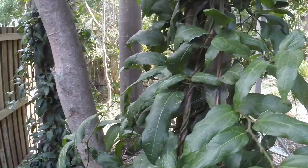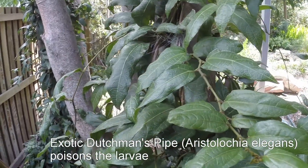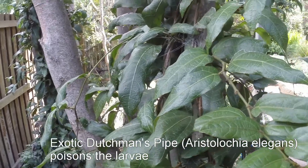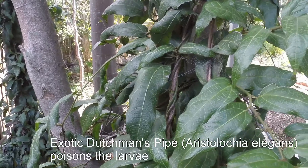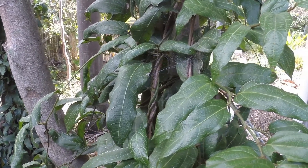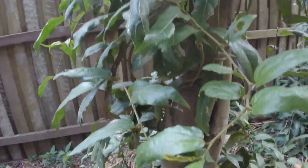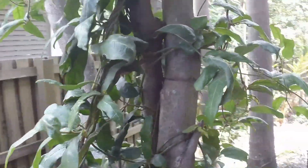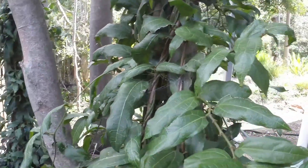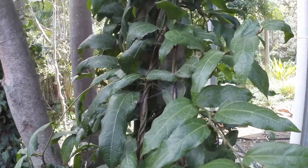The only exception is the exotic introduced Dutchman's pipe. The Dutchman's pipe fools the mother, the female butterfly. And the eggs, when they hatch, start to eat the exotic Dutchman's pipe vine — and it poisons them. So one of the key elements of bringing the butterfly back to our streets and suburbs is to make sure that we try to get rid of this exotic vine.